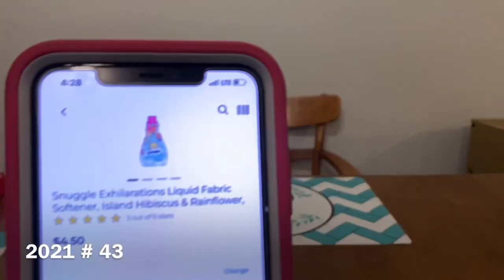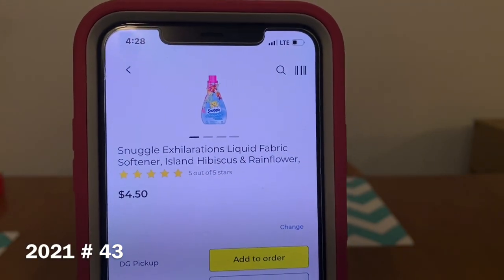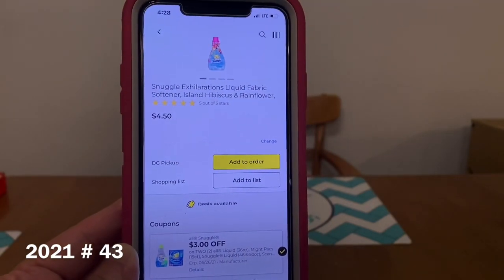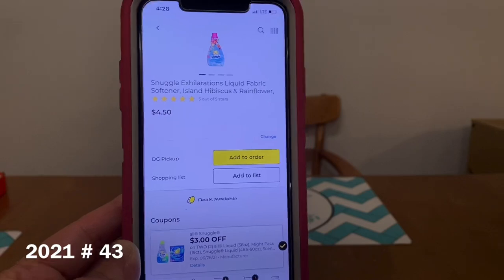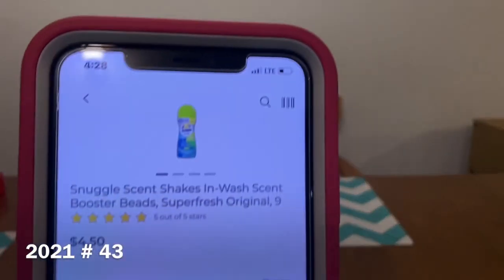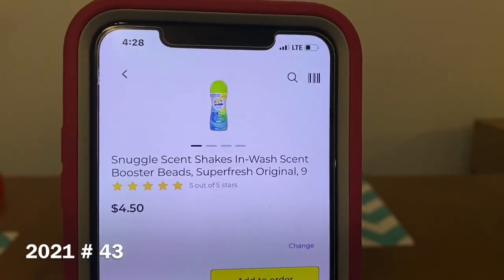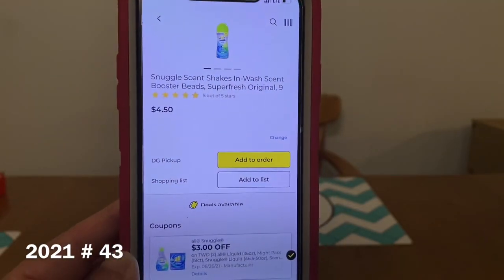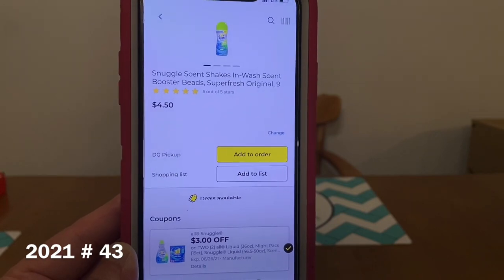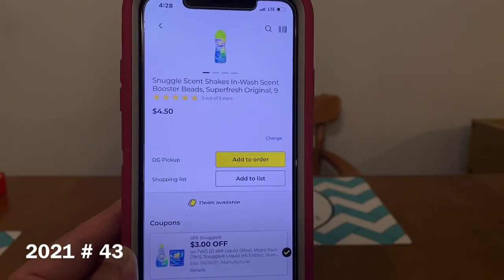We also have additional Snuggle Fabric Softener varieties, also part of the sale — the digital does attach on those as well. You're going to get two of those products at $8.00, the $3.00 digital will attach, and you'll get them two for $5.00.